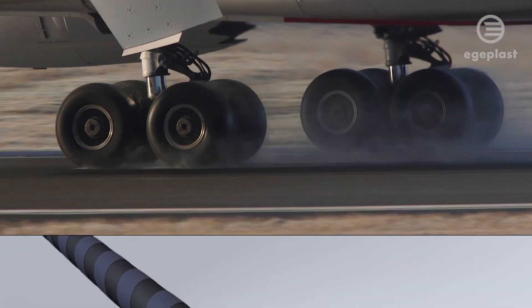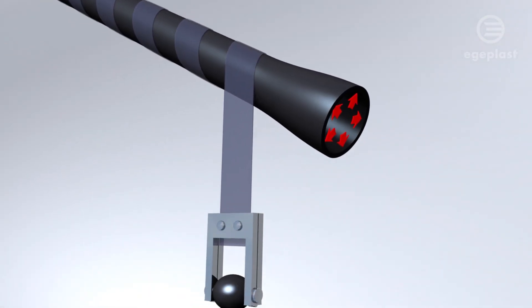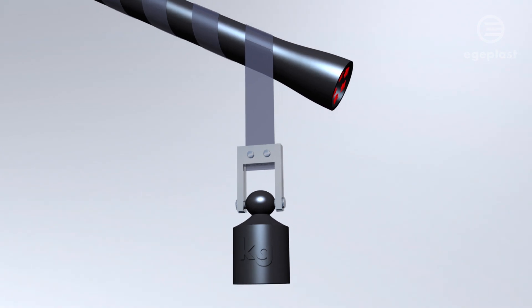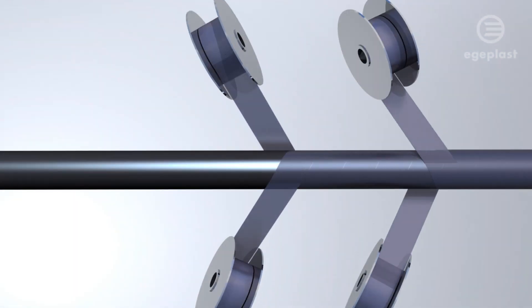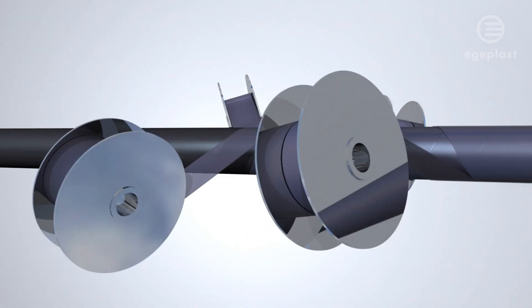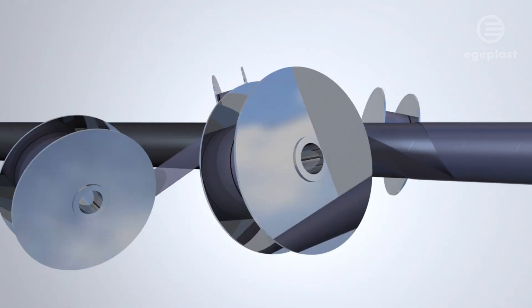At Iggeoplast, we develop pipe systems for the toughest conditions, even in the high-pressure range. In our Hexyl-1 pipe system, we use integrated high-strength polyethylene tapes wound crosswise to enable operating pressures twice as high as those tolerated by standard pipes.